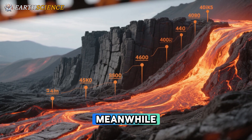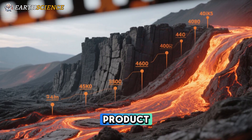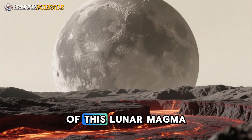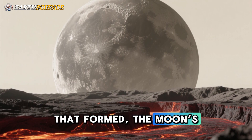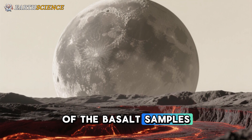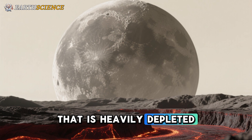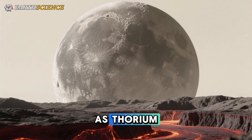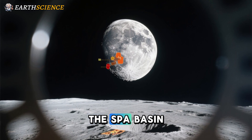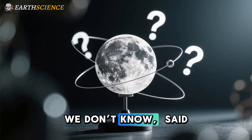Meanwhile, the 2.8 billion year old basalts originated from the deep mantle, the product of early-stage crystallization of the lunar magma ocean. Geochemical analysis of the basalt samples points to a mantle source heavily depleted in particular elements such as thorium. It is unknown whether this depleted mantle exists only beneath the SPA basin or is more extensive across the Moon. "To be honest, we don't know," said Yang.